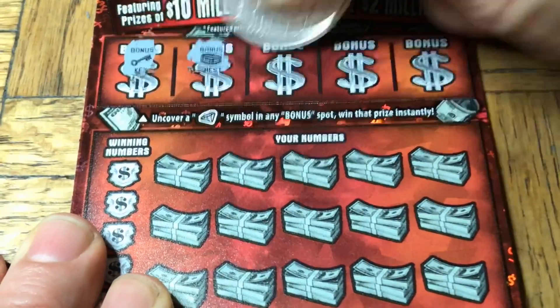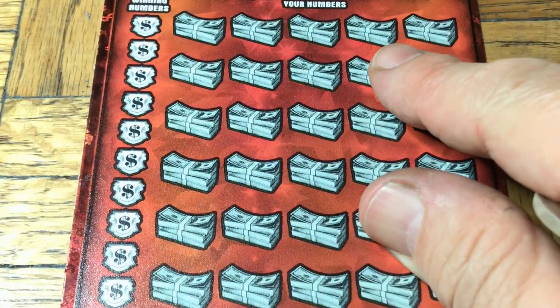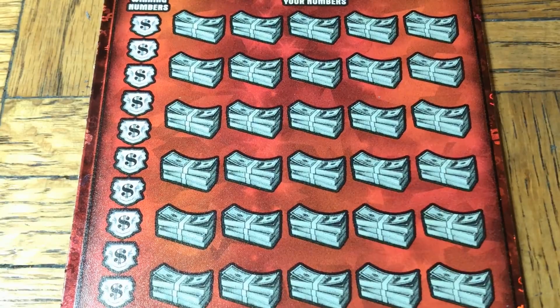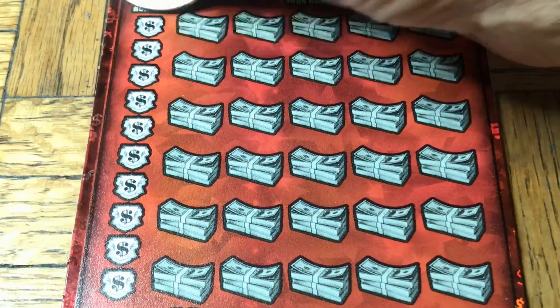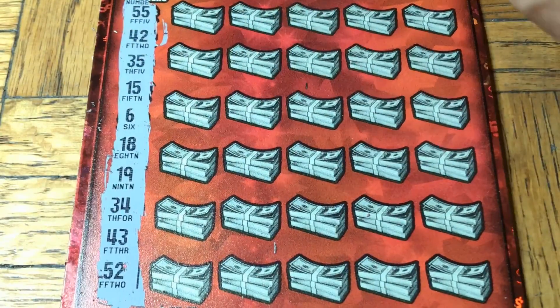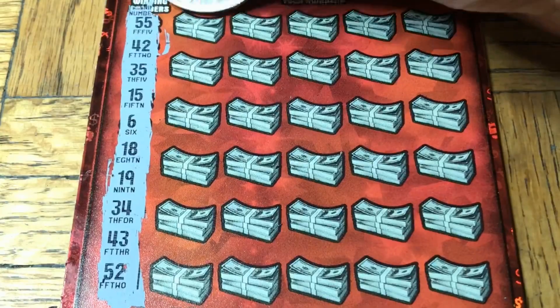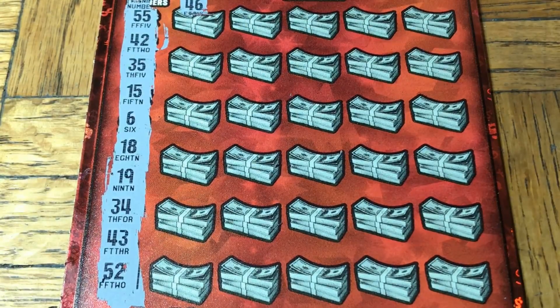Looking for that diamond. Diamond, diamond, diamond — no diamond. No Moochie, no good luck. Let's turn that around. We're not going to stop, we're not going to get put off. Double nickels, 42, 35, 15, number 6, 18, 19, 34, 43, 52. And we have a 46 — no good.